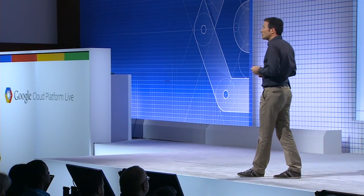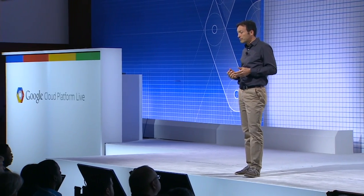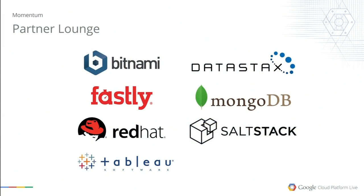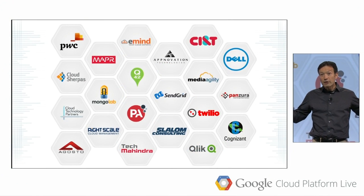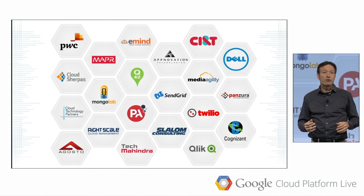A lot of improvements on the product side, accompanied by great momentum with partners and customers. The logos behind me are just seven of the partners here with us today — but there are hundreds of technology partners providing tools integrated with Google Cloud Platform and extending its reach and functionality. We also have hundreds more service partners providing implementation and consulting services to small, medium, and large companies around the world, helping them capture the value of Google Cloud.